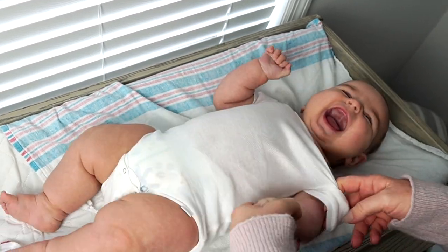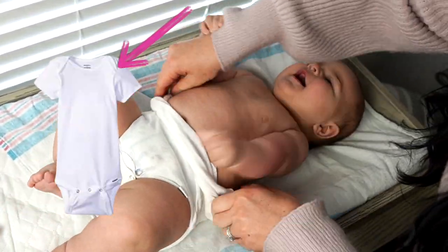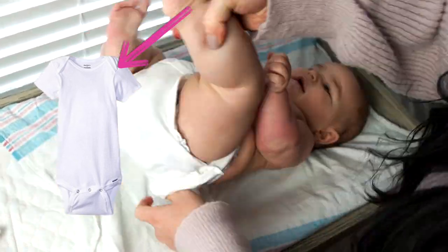Blowouts are the worst. Instead of pulling that poopy-filled onesie over baby's head, roll it down towards their feet. Did you know that's what those little shoulder flaps are for? I didn't until after I had my first baby. This has saved us from making a bigger mess more times than I can count.